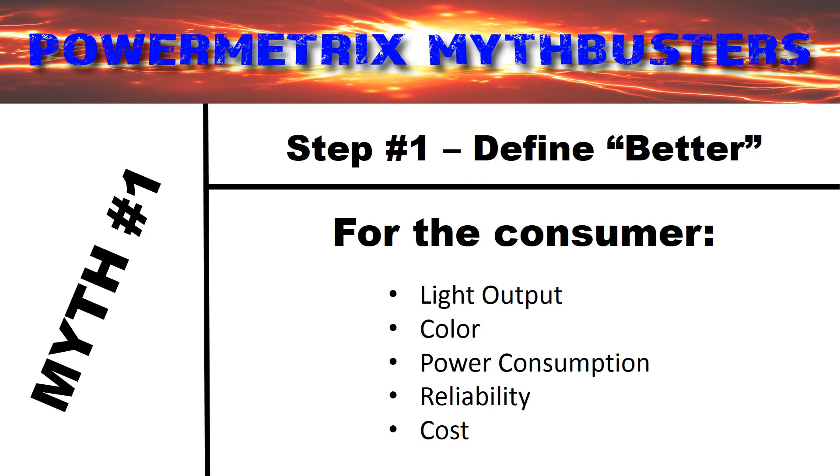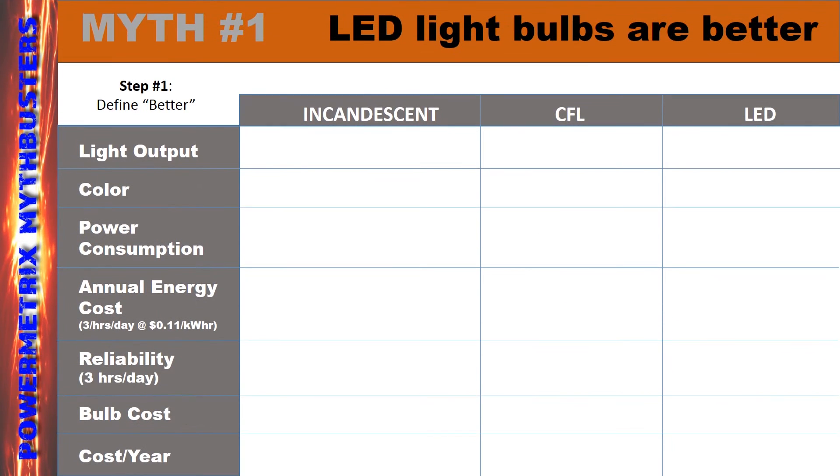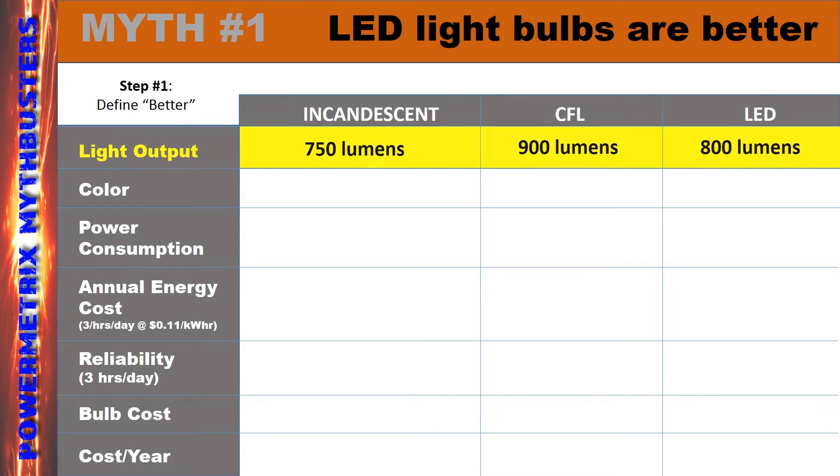By consumers, we mean anyone who purchases light bulbs, which is pretty much everyone. The utility company, however, might say that power consumption, power quality, and the influence these bulbs have on the electrical grid are what they look at most closely. So let's take a look at the issue from the consumer's perspective first, and evaluate each type of light bulb against each other. To begin our experiment, we purchased three different light bulb technologies whose light output was 60 watt equivalent. When we look at the light output measurements, it seems like the CFL bulb wins — however, there's so little difference, we could call them equivalent.